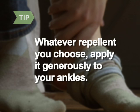Whatever repellent you choose to use, apply it generously to your ankles — a tick's favorite stomping ground.